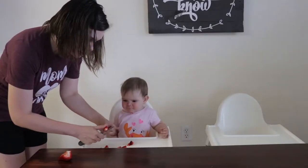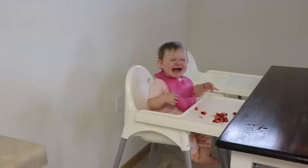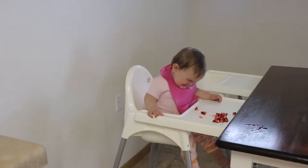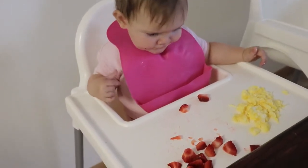Then we went into the kitchen and I was cutting up some strawberries for her so she could eat those while I was making her some eggs. But as you can see, she wasn't too amused with the strawberries and she really wanted her eggs. So as soon as I was able to make them and let them cool down, I gave them to her and she was a happy camper.